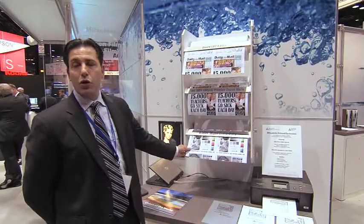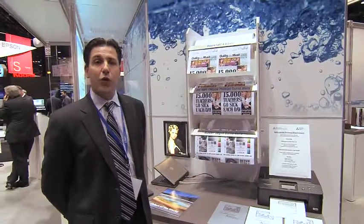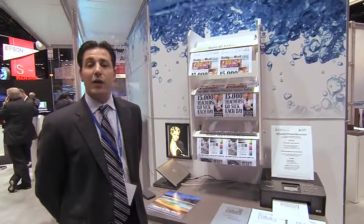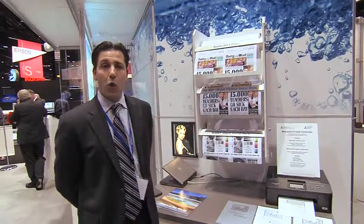Today at the show, we're showing two matte coated products in a 90 gram and a 100 gram basis weight that are designed for use with today's high-speed commercial inkjet web presses in various applications such as financial documents, traditional printing, as well as trans promo, direct mail, and transactional printing.